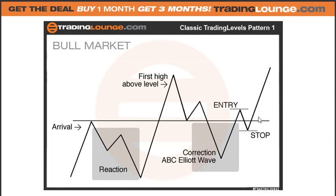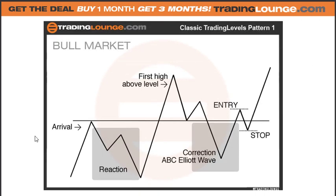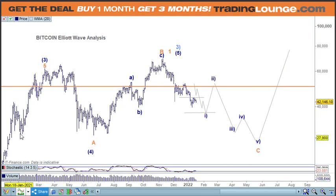The size of this structure is really quite large so there's a lot to keep us busy in between. The point is: we've got the arrival, the reaction and the first high above the level, and now we're in the corrective phase. The question to ask is whether this is the B, the one, or the five of the three — that's the bigger picture question.